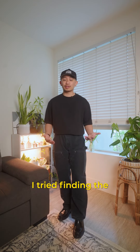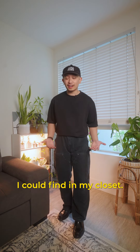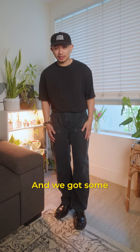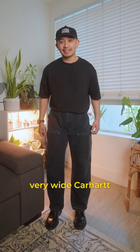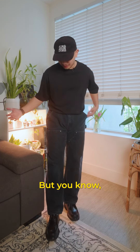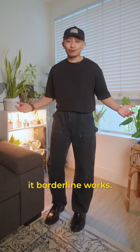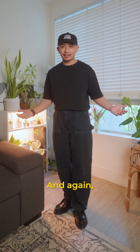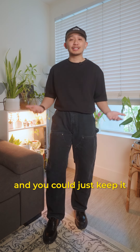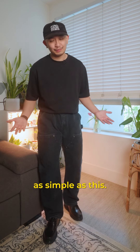For the last outfit, I tried finding the widest pants I could find in my closet — an oversized black shirt from Uniqlo and some very wide Carhartt double knee pants, especially for a short guy like me. It borderline works. Again, fashion doesn't have to be overcomplicated; you could just keep it as simple as this. What do you guys think?